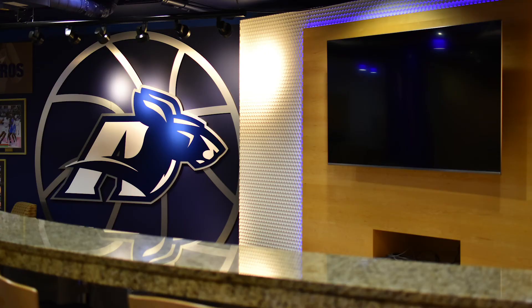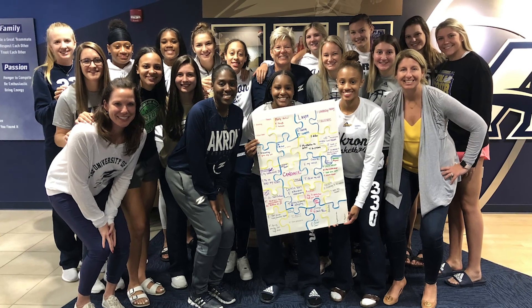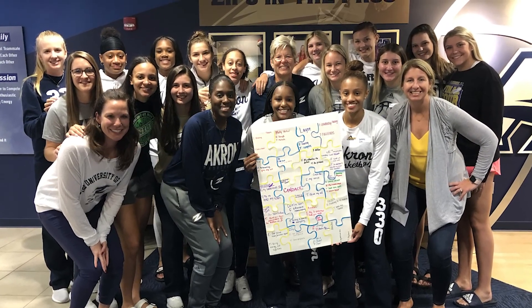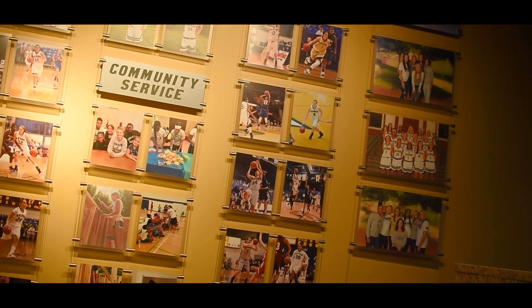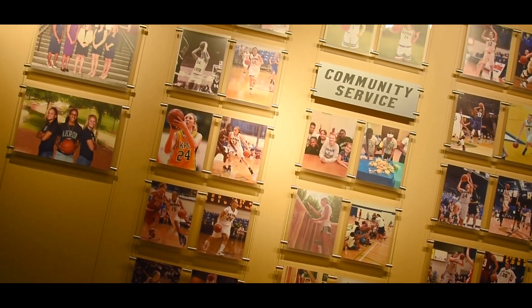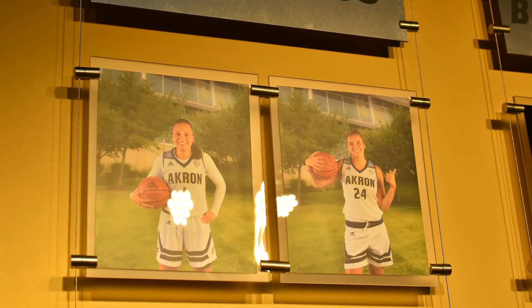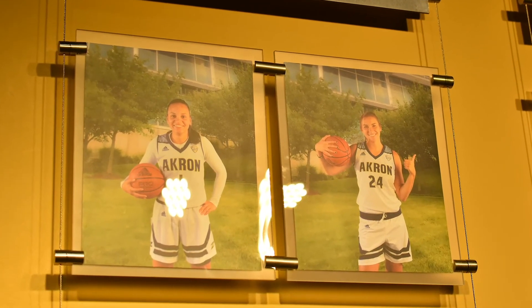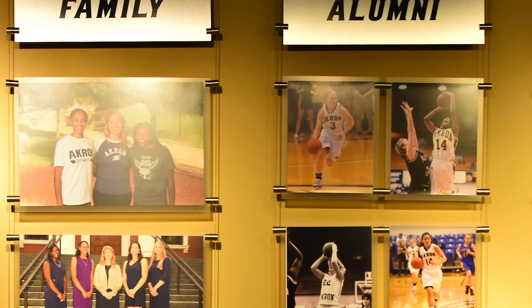Here's our team lounge — we're really happy to have this amazing facility just for our women's basketball team. This is a great wall for us; it's a photo collage of things that are really important in our program. First and foremost, academics — we have our two highest GPA student-athletes up there: sophomore Kendall Miller and senior Caitlyn Berry.